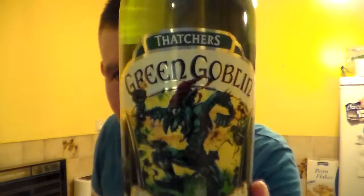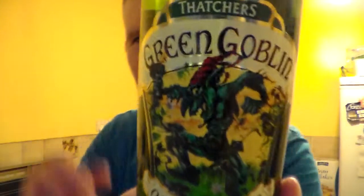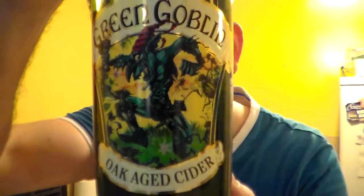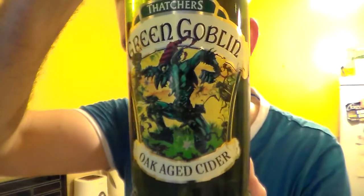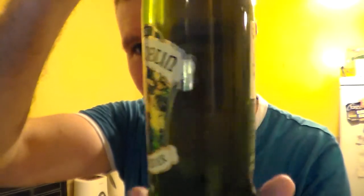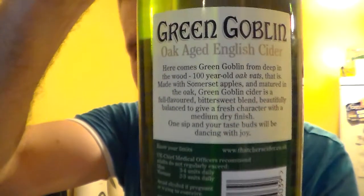This is one of the Thatcher's — brewery, I suppose — this is their Green Goblin Oakage Cider. This brewery is really close to me, it's about five miles away. I have actually been there and tasted a few of their ciders.